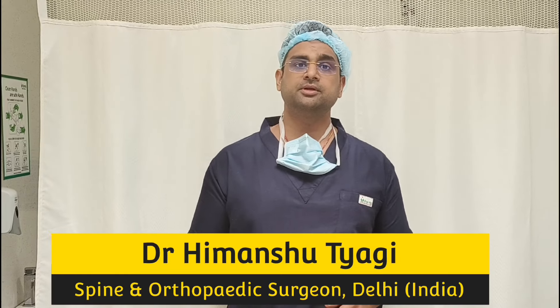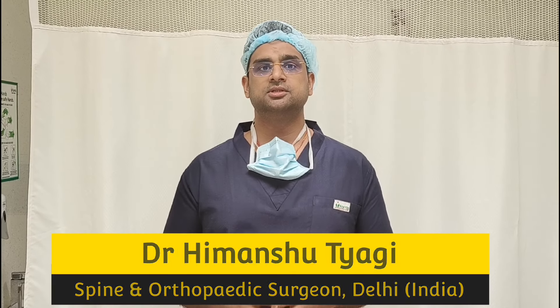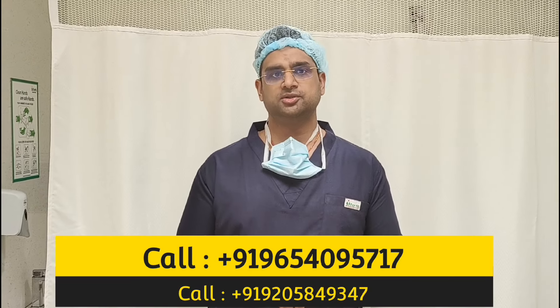A lot of international patients are coming to us for spine and orthopedic related surgeries — like spine surgeries, knee replacement, hip surgeries, or ligament surgeries. Basically this video is about them. Most of them are coming from countries where English is a problem.